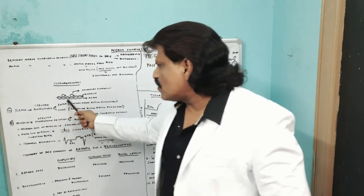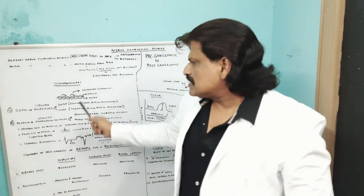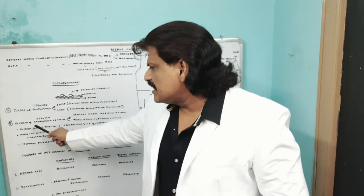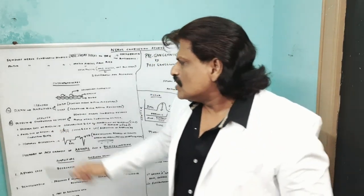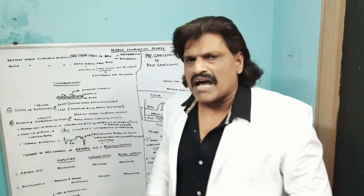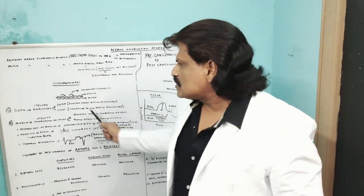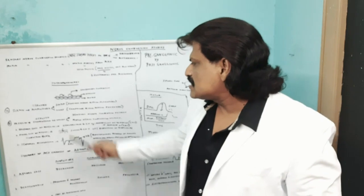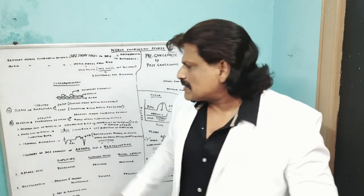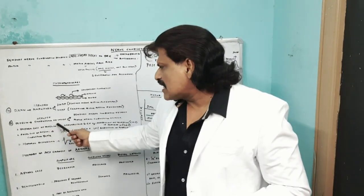In axonal neuropathy, when the axon is affected, there will be reduced amplitude. So in axonal loss, there is reduced amplitude — called SNAP (sensory nerve action potential) in sensory studies, and CMAP (compound motor action potential) in motor studies. In axonal neuropathies, there is a decrease in amplitude, whereas in demyelinating lesions, there is reduced conduction velocity — either sensory nerve conduction velocity or motor nerve conduction velocity.